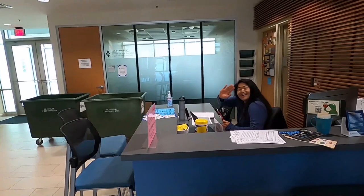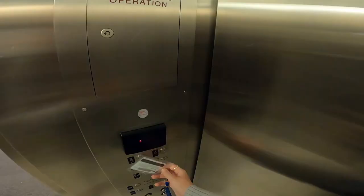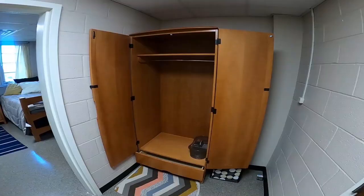We have 24-hour security in each residence hall, including a security desk and ID scans in the elevators.